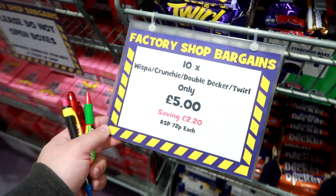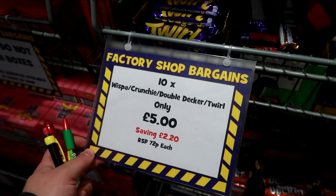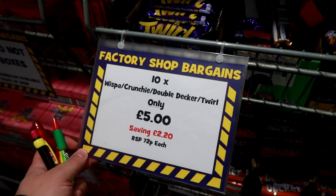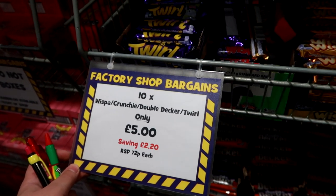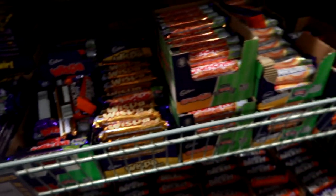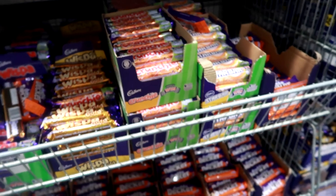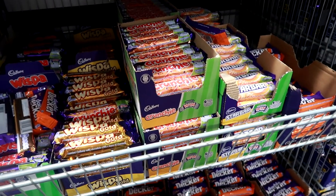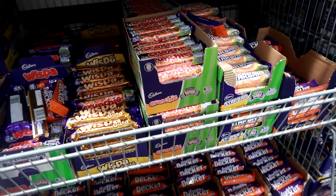Cherry drops - 10 cherry drops, only £3. So you've got drinking chocolate here. Whisper Gold factory shop bargains - Whisper Crunchy, Double Decker, Twirl - only £5. What do they mean only £5? Oh, 10 for a tenner - so it's 50p each. Oh, Star Bars in there.